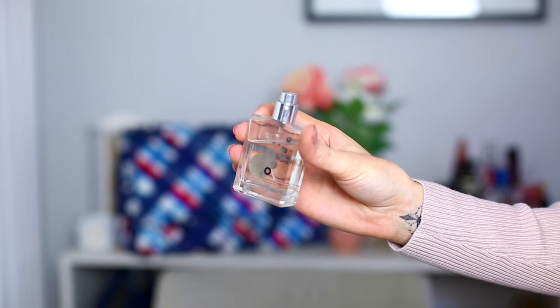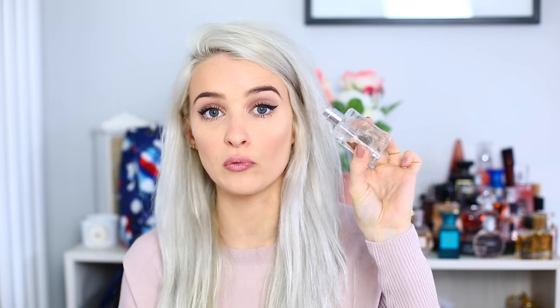First up I have this really dainty small version of the Escentric Molecules Molecule 1 perfume. It's one of my absolute favourites — one of those unisex, musky fragrances that anyone can wear. It smells totally different on everyone, and I absolutely love this to the moon and back. It's so delicious.